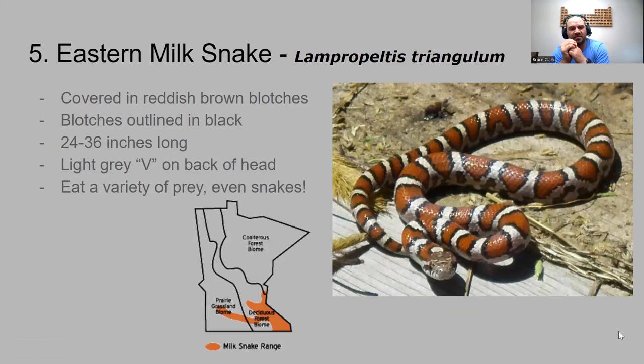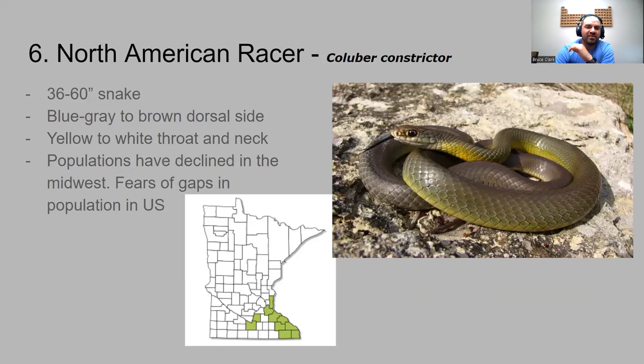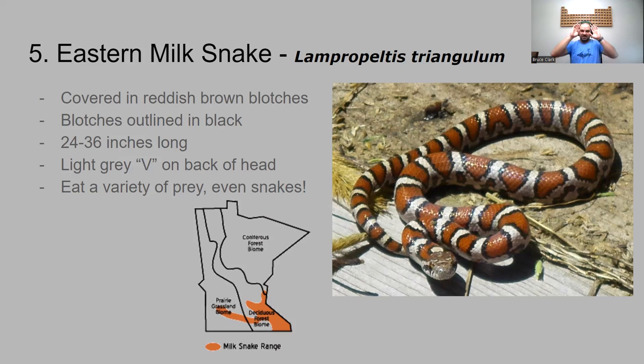Number five is the eastern milk snake, found pretty much in southern Minnesota. Milk snakes have a milky color with very noticeable reddish-orange blotches throughout, outlined in black. They can be two to three feet long. It's got a little light gray V on the back of its head. These will eat a variety of different prey animals, and it's one of the few species that will actually go and eat other snakes as well.